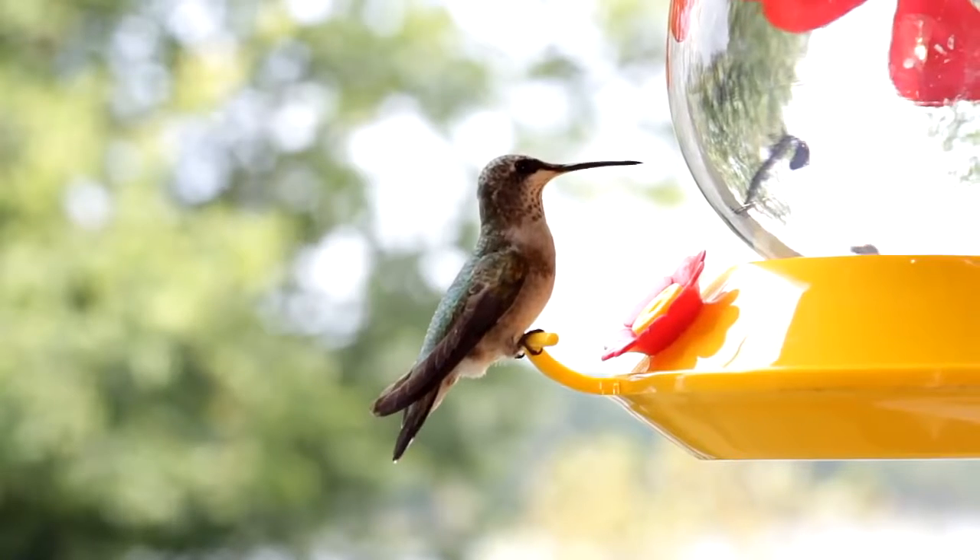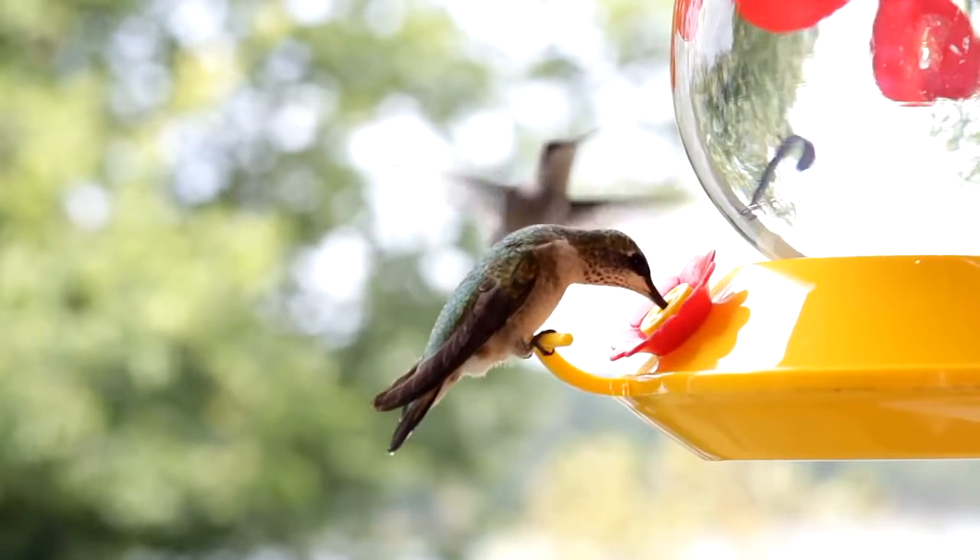Hummingbirds are the smallest bird in the world, weighing around two grams, the size of a penny.